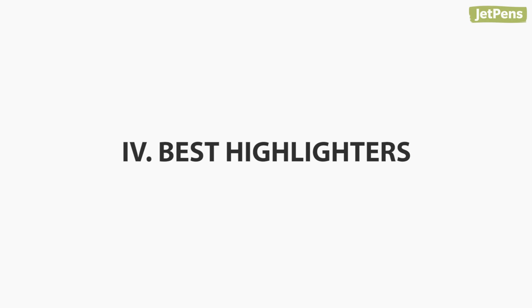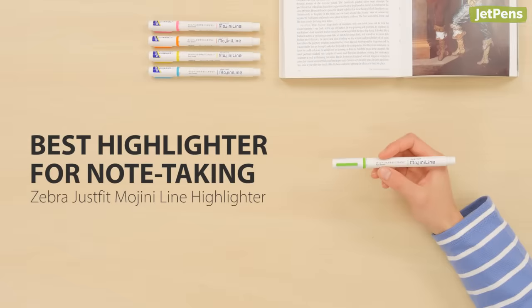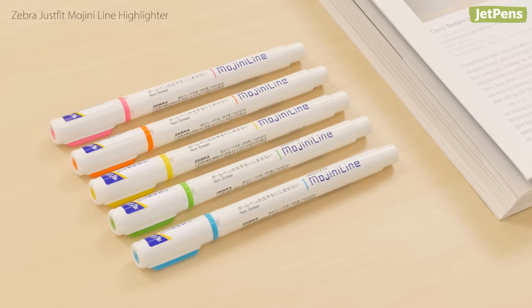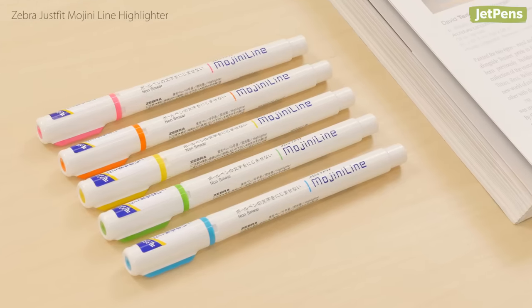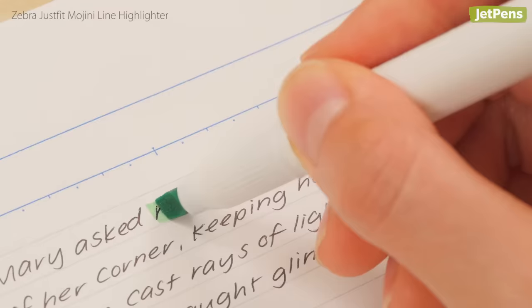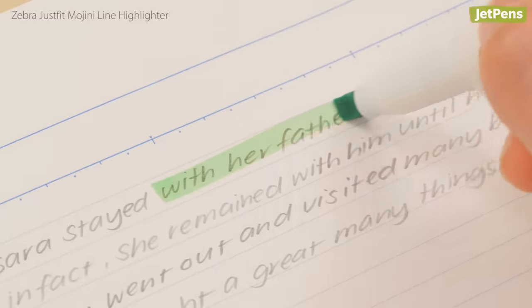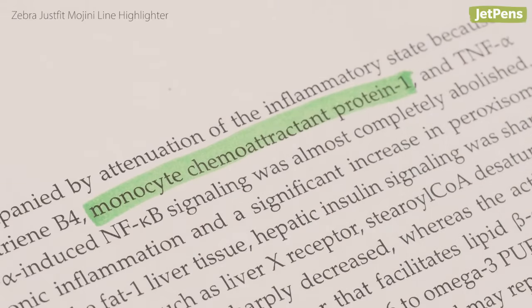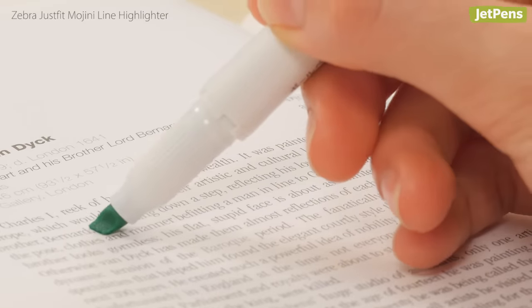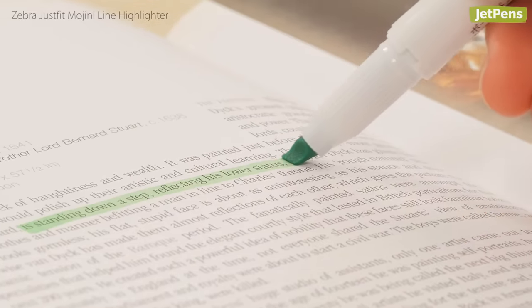Best Highlighter For Note-Taking: For a smear-free highlighter, look no further than the Zebra JustFit Moji Neat line. Ballpoint, rollerball, gel pen, fountain pen, pencil, and even printer ink didn't budge in our tests. The flexible chisel tip is also great because it hugs curved textbook pages for neat highlighting.